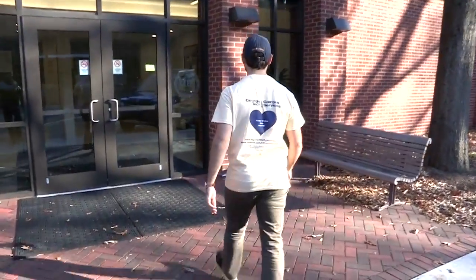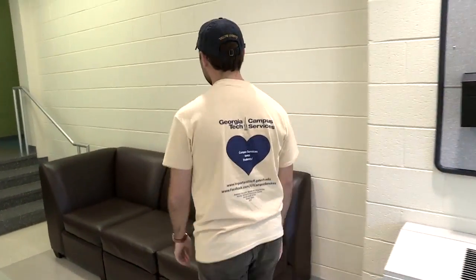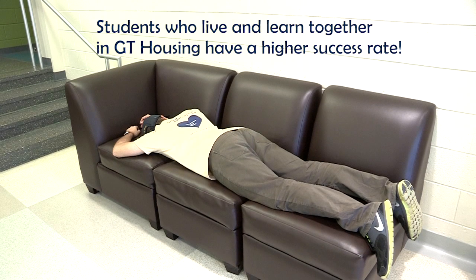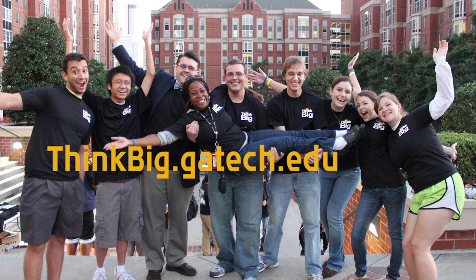Well, I've taken care of business and now it looks like it's five o'clock. It's been a long day, time to go home, and I love living on campus. Statistics show that students who live and learn together in Georgia Tech housing have a higher success rate. I was part of freshman experience, and now I live in one of the Think Big Living Learning Communities. Check it out at thinkbig.gatech.edu. Thank you!